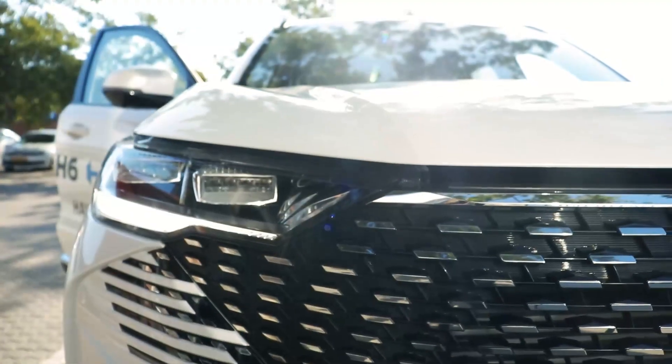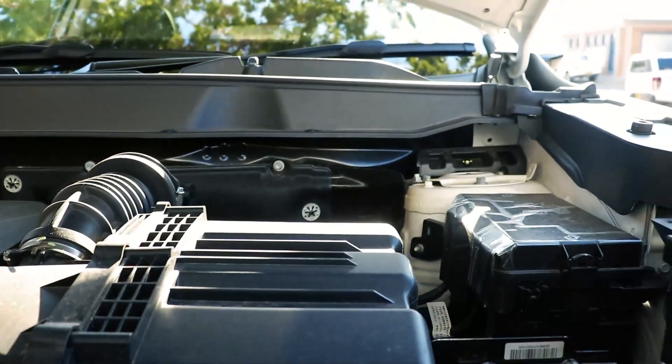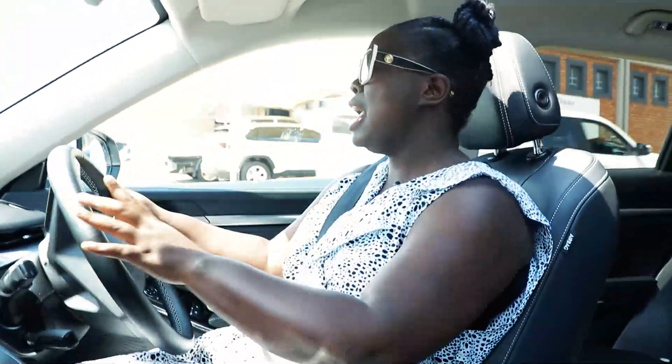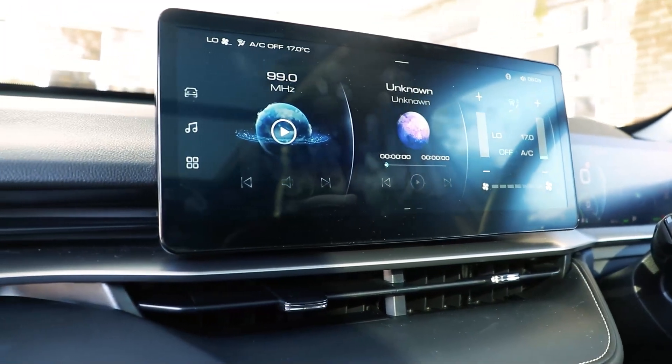The fifth thing I love: it's a hybrid, running on both battery and petrol power, which means you're saving so much. Do you feel that instant power delivery? And the switch between battery and petrol is seamless — it is so seamless, it's unbelievable.